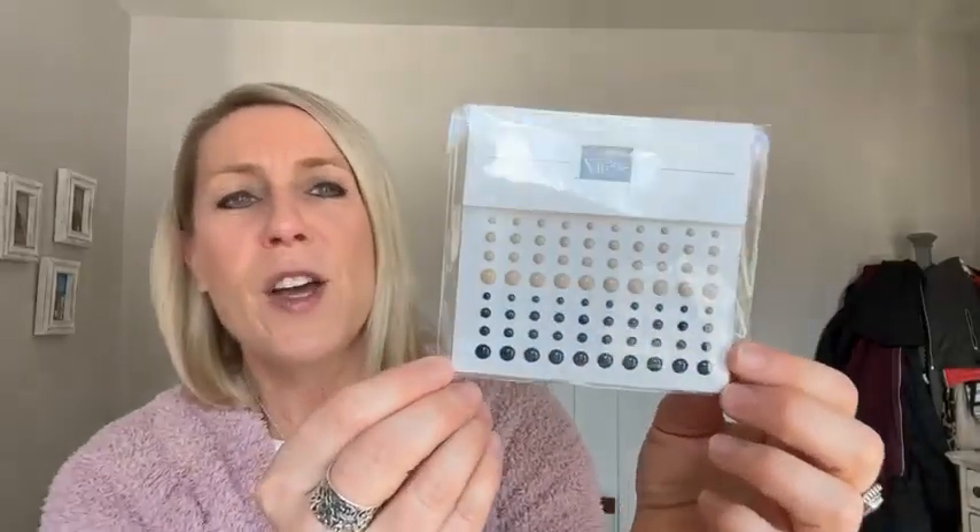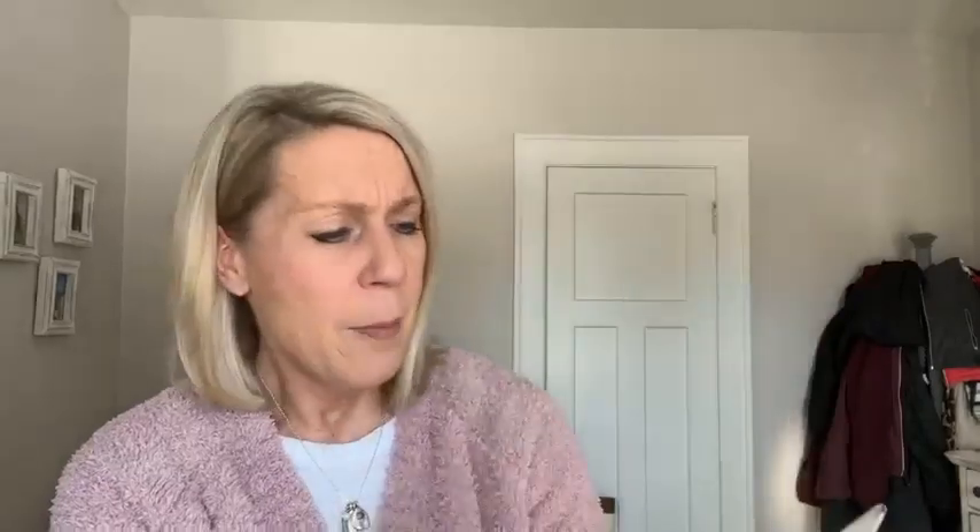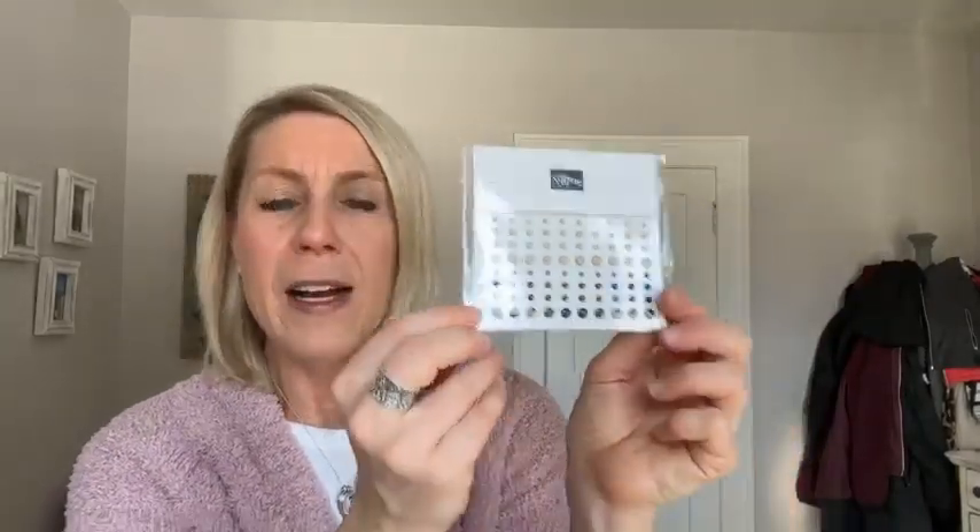We're going to do our first drawing for the enamel dot essentials - crumb cake, Night of Navy, and white dots. Your name is in the drawing if you shared our last Facebook live video, shared my class to go kit post, or signed up for my email list. One lucky winner will receive the essential enamel dots. The winner is Miss Becky White! Congratulations - I will get those mailed out to you.